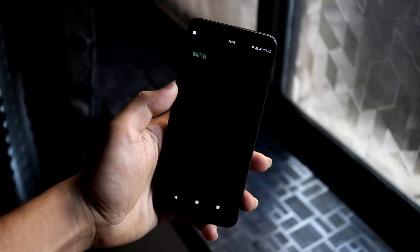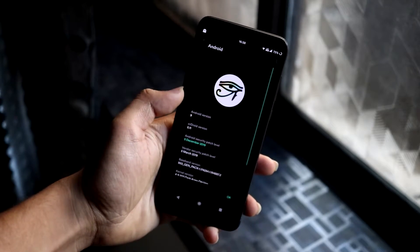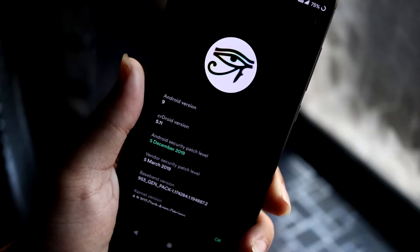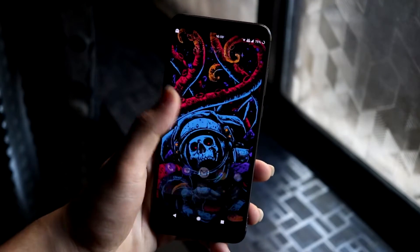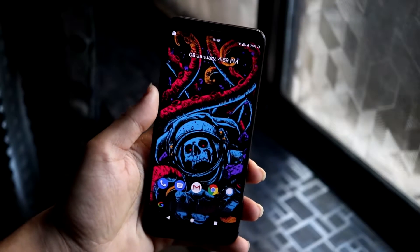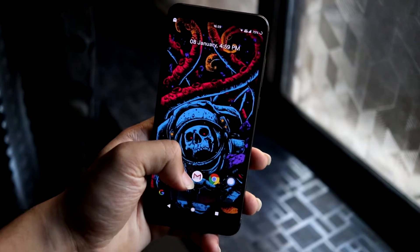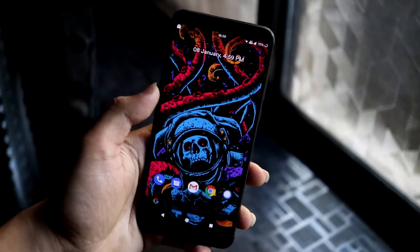Hey guys, in this video we're going to take a look at CRDroid 5.11 for the Redmi Note 5, also known as the Redmi 5 Plus. It's based on Android 9 Pie with the latest December 5, 2019 security patch. I actually realized I haven't made any Android Q ROM videos yet, and CRDroid just updated to 5.11, so I thought let's make a review of the latest Pie build with the December security patch before moving to Q.